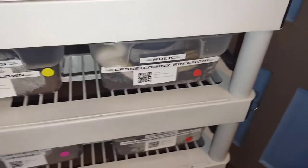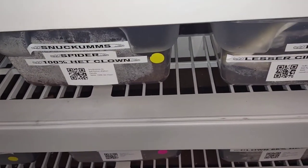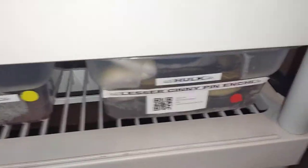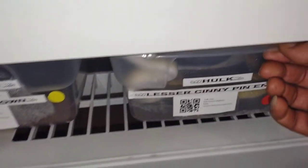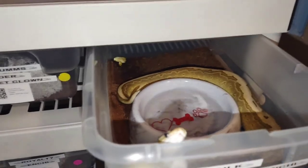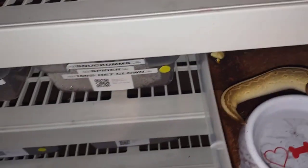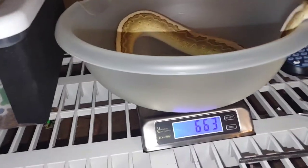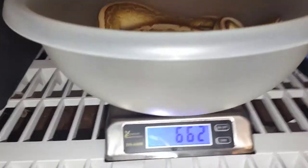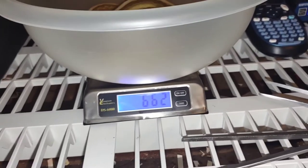Now I'm going to move over to this guy right here — my guy Hawk. I got him, I think, in 2020. His birthday is June 23rd, so he's definitely a sub-adult. Let me see how much he weighs. I think he's ready to eat — he's a beast on the food side too. He's at 662 grams. 662 grams, sub-adult — that's a good size right there.